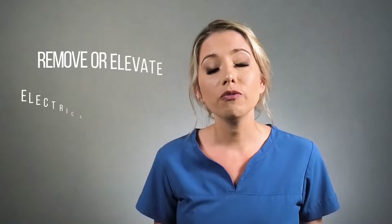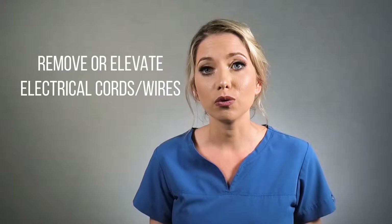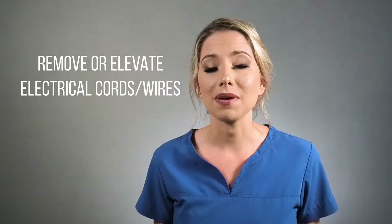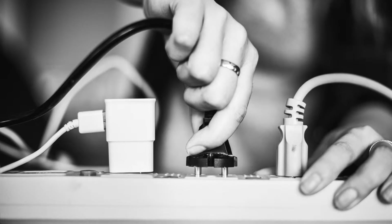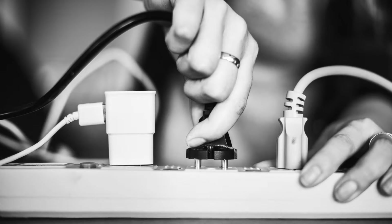And finally, a really important one — remove or elevate any electrical cords or wires from your puppy's environment. This is because oral burns and electrocution is common when puppies chew on these. And if you can't do that, get wire protectors to cover them.